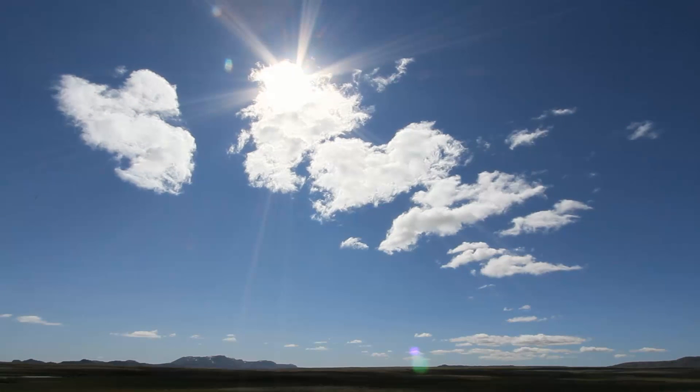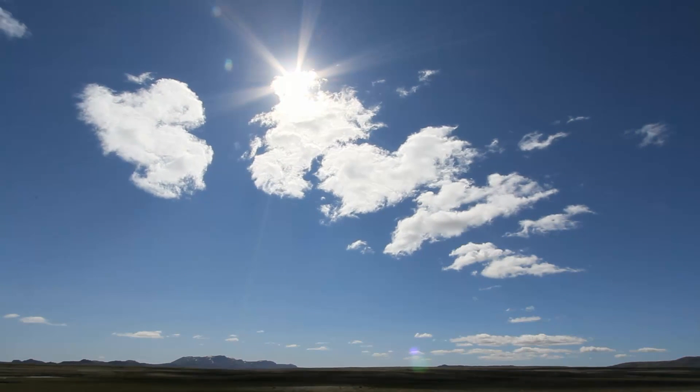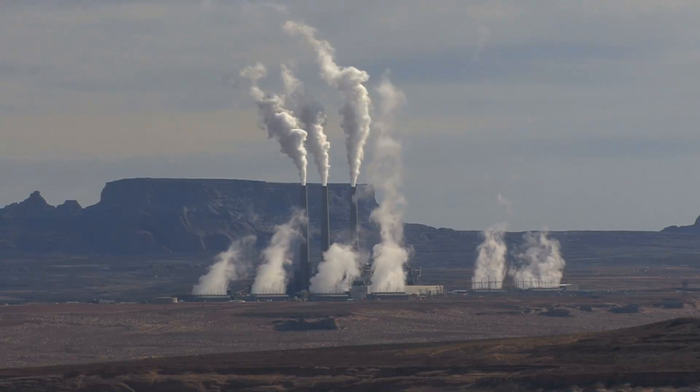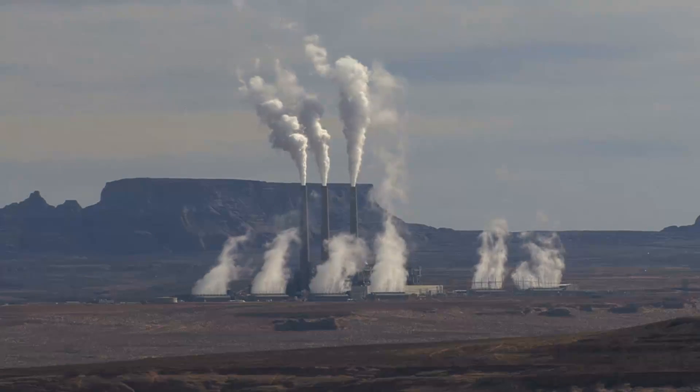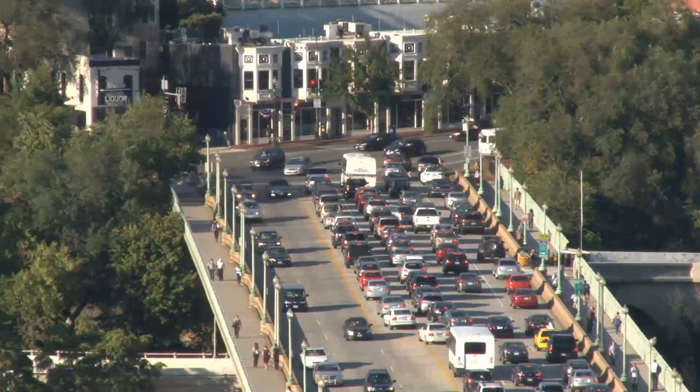Global warming is threatening life on the planet, and many scientists believe human factors are to blame, such as greenhouse gas emissions from power generation and combustion of fossil materials, including petrol and diesel cars.